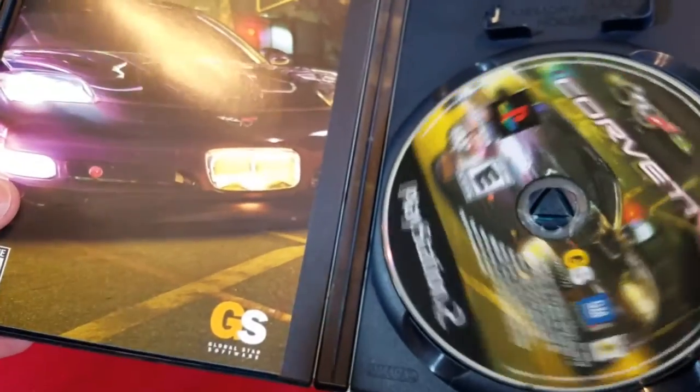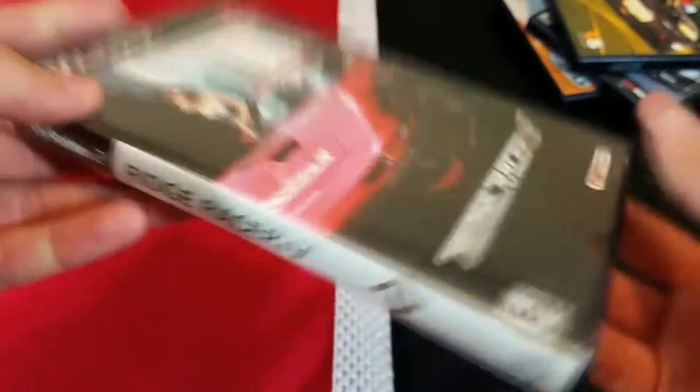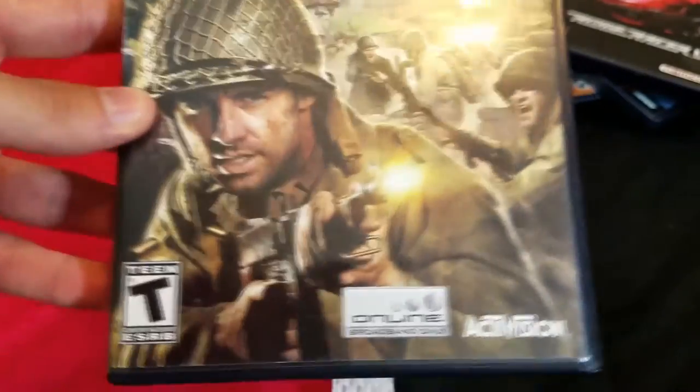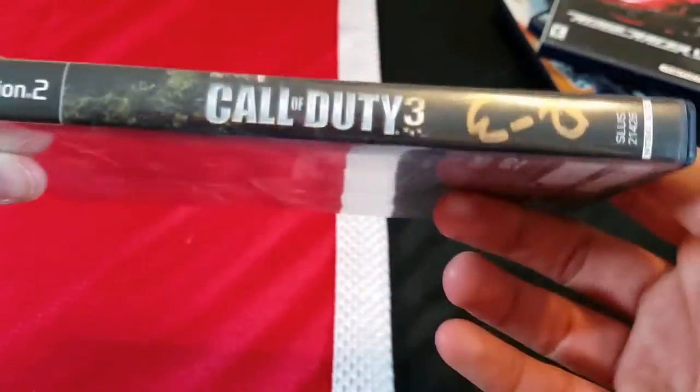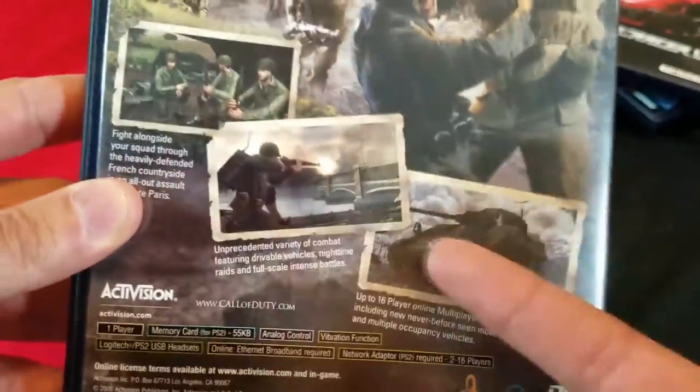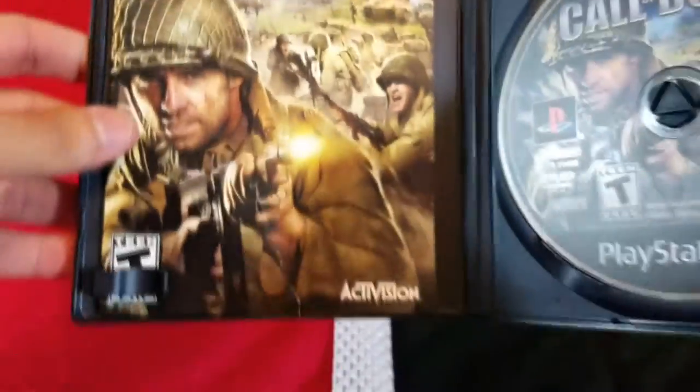Next up we got Ridge Racer 5 — awesome classic racing game. I played Ridge Racer on the PSP but never on the PS2. Then finally we got Call of Duty 3. Obviously it's not Modern Warfare or Black Ops, but it's still a cool piece to add to the collection. I remember playing the story mode back in the day and it was pretty fun, so we'll see how it holds up — probably 15 years later.